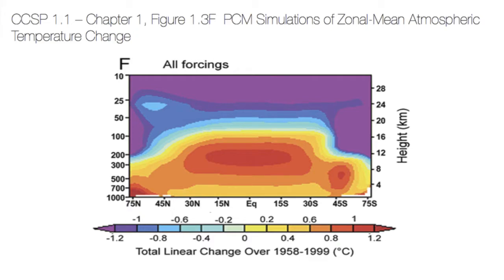Let me show you what this looks like. This is the pattern of warming taken from the IPCC report. This is the equator, this is the North Pole, here's the South Pole, and this is altitude — height. You see that the rate of warming, this hot spot, is maximum at an altitude of about 10 kilometers in the tropical region. That is the fingerprint of greenhouse warming. All greenhouse models predict that the climate should warm most at 10 kilometers in the tropical region.